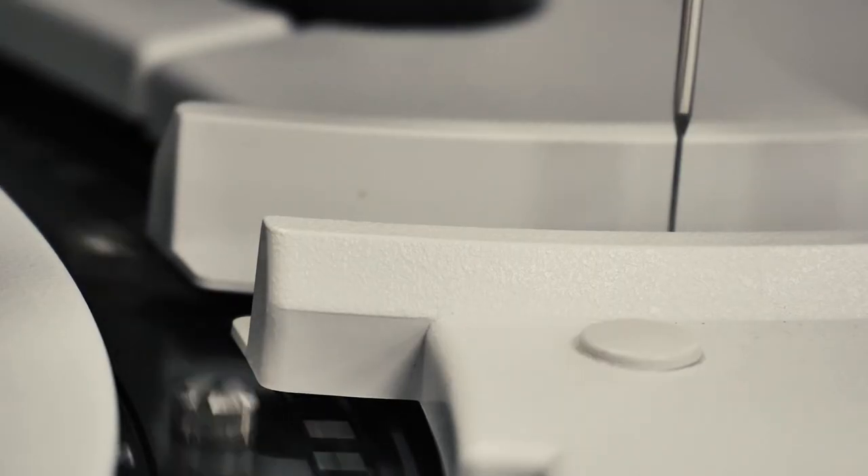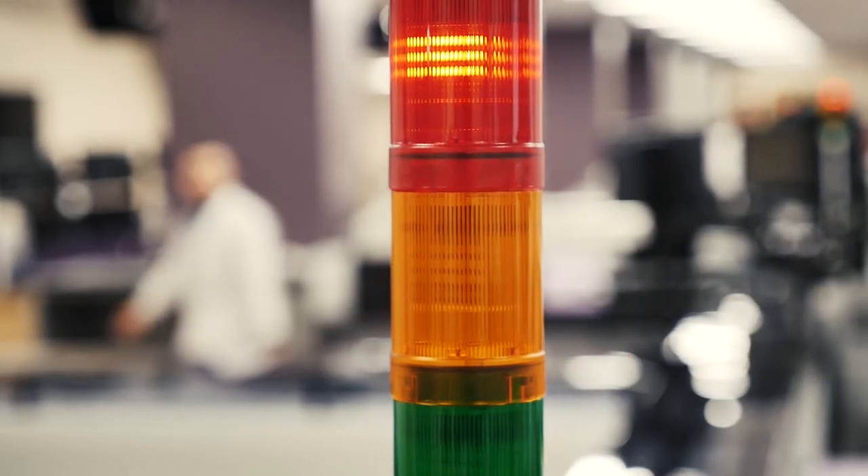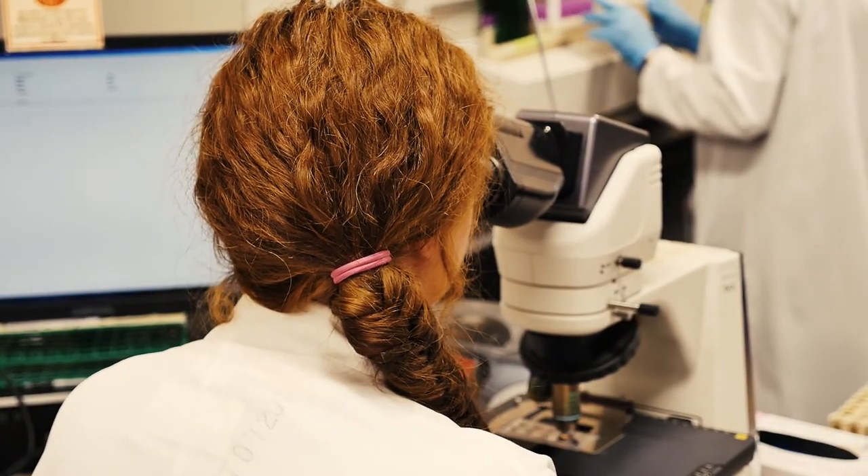We do about nine million tests a year in this laboratory, and on average about 20,000 tests a day will be done in this core lab. We have turnaround times we need to meet, so if you have a lot of specimens coming in, you can't spend all your time on the actual analytical work.